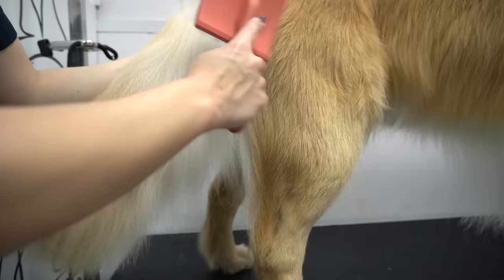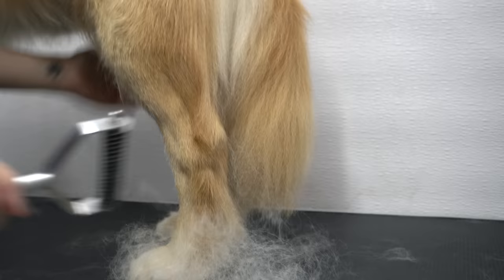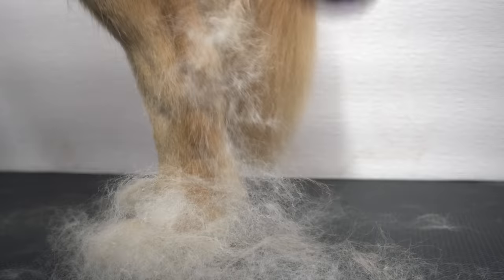Oakley here is clearly very accustomed to grooming, making this a pleasant experience for both myself and for him. But he isn't just a retired show dog — he's also a St. John Ambulance Therapy dog. He really is the picture-perfect representation of what it means to be a golden retriever.